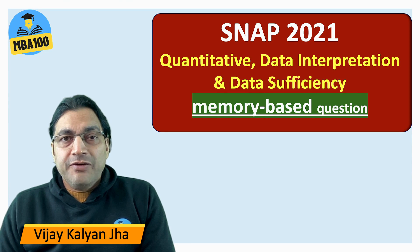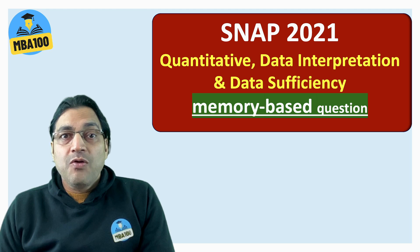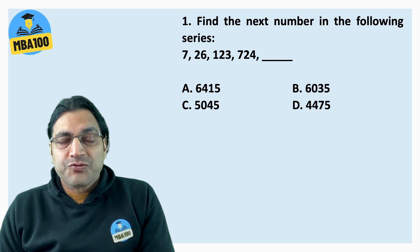Hi, I am Vijay Kalyantjaf from MB100 and we are going to discuss 20 questions of quantitative aptitude which were asked in SNAP 2021, all in the same slot. Here is the first one.